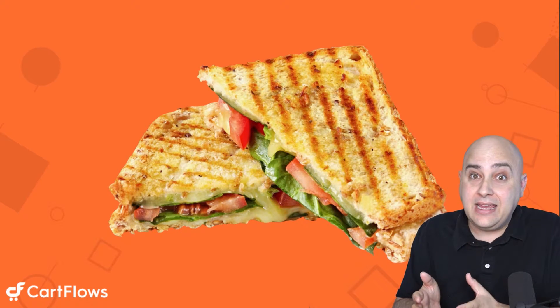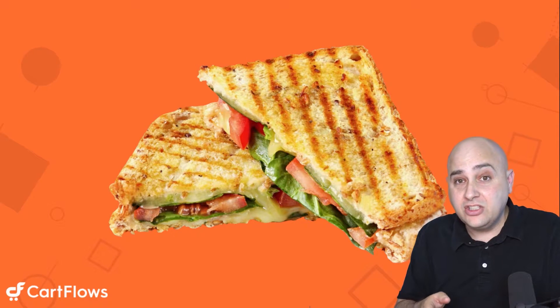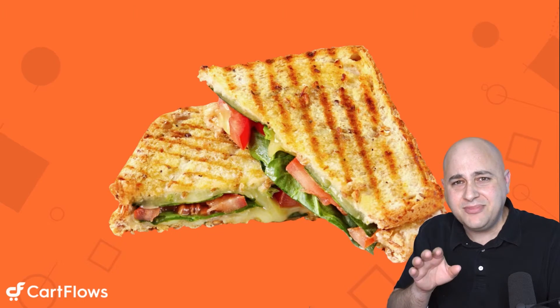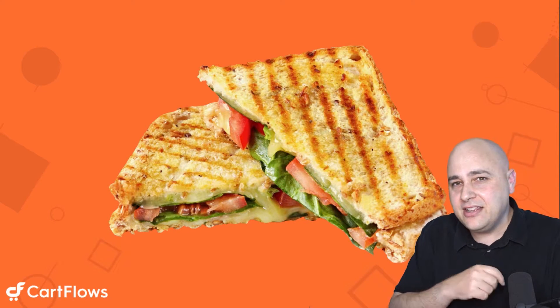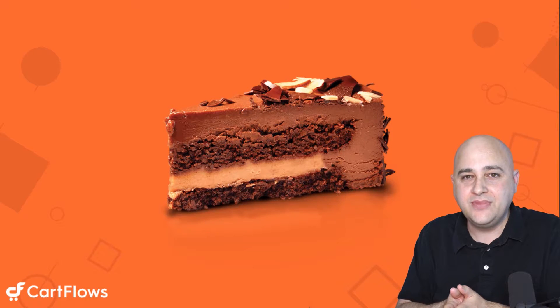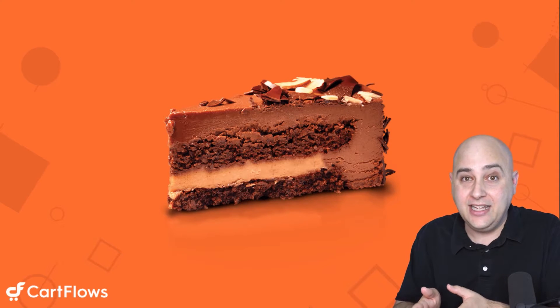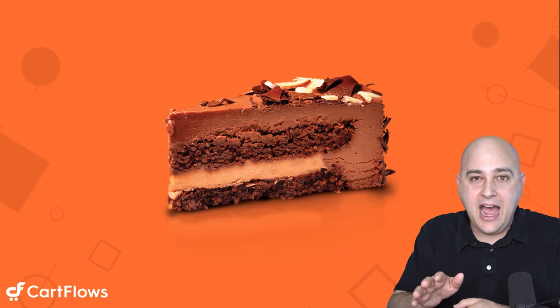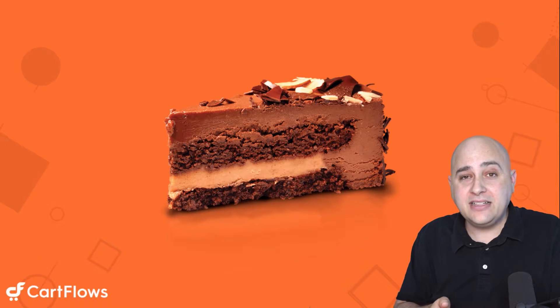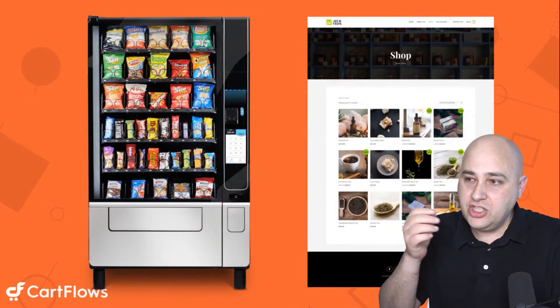Some people are going to say, 'I'm actually a little more hungry than chips will do for me, so I'll take you up on that.' Others will say the chips are plenty. Then the vending machine says, 'After the chips, the Coke, and the sandwich, you're going to love this delicious chocolate cake.' Some people are going to want it and some won't. But the point is this digital vending machine sells products for you — it's a digital salesperson.